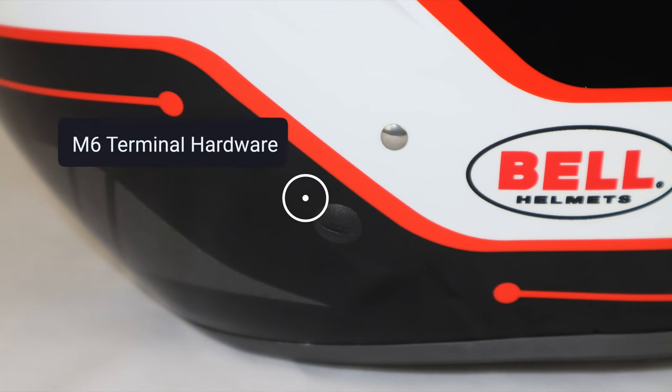This helmet also meets all the safety standards of the Snell SA 2020 homologation. And finally, this helmet comes with M6 terminal hardware for head and neck restraint devices.